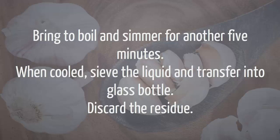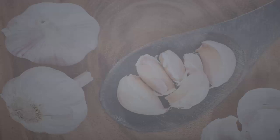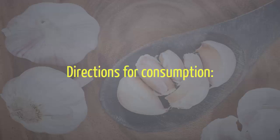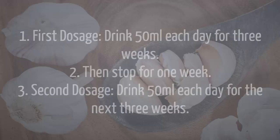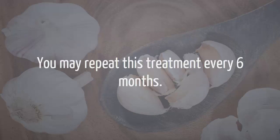When cooled, sieve the liquid and transfer into a glass bottle. Discard the residue. Store in fridge. Directions for consumption: First dosage, drink 50 ml each day for 3 weeks. Then stop for 1 week. Second dosage, drink 50 ml each day for the next 3 weeks. You may repeat this treatment every 6 months.